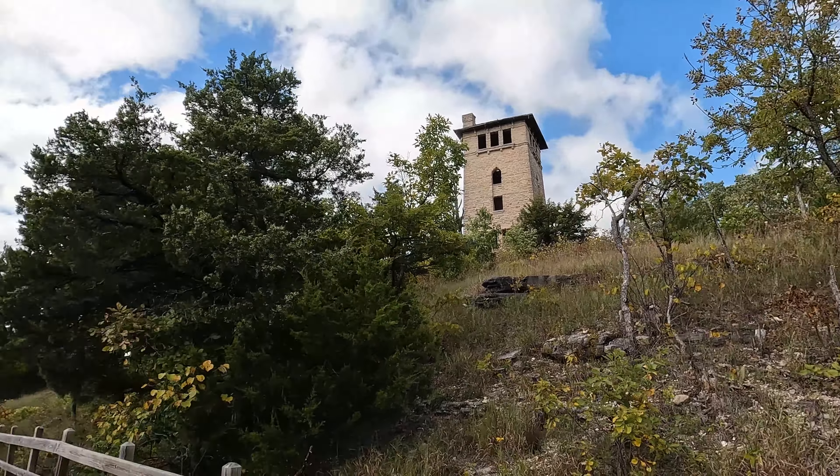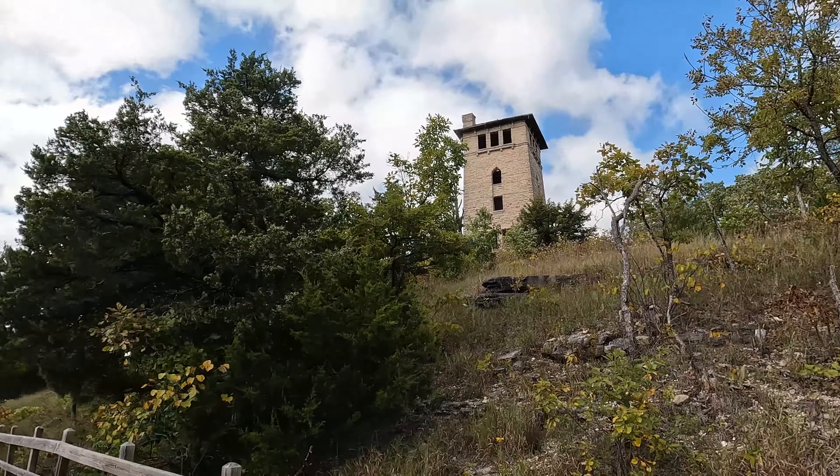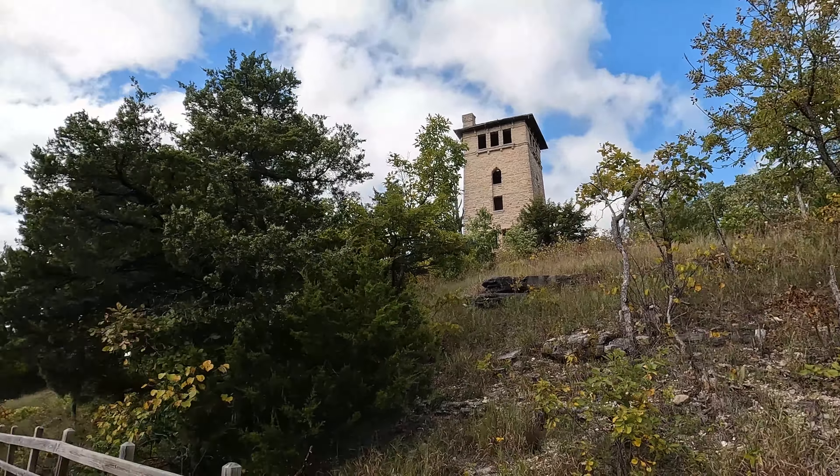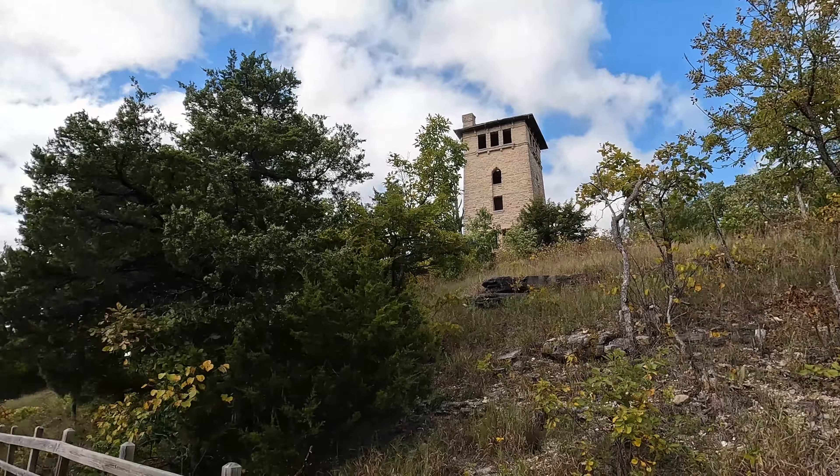We're going to go down the stairs — there's a big spring down here. And then over on the other side there's some castle rooms, and we'll hopefully have time to go over and see that too.